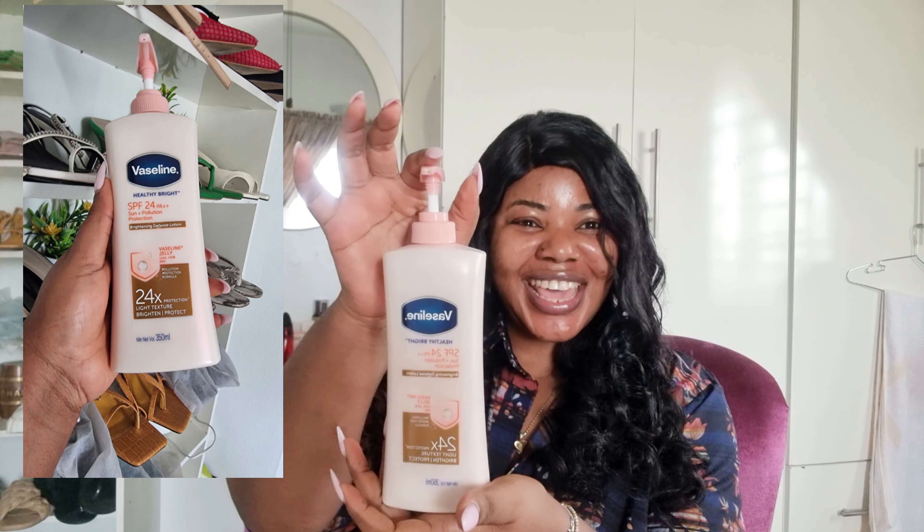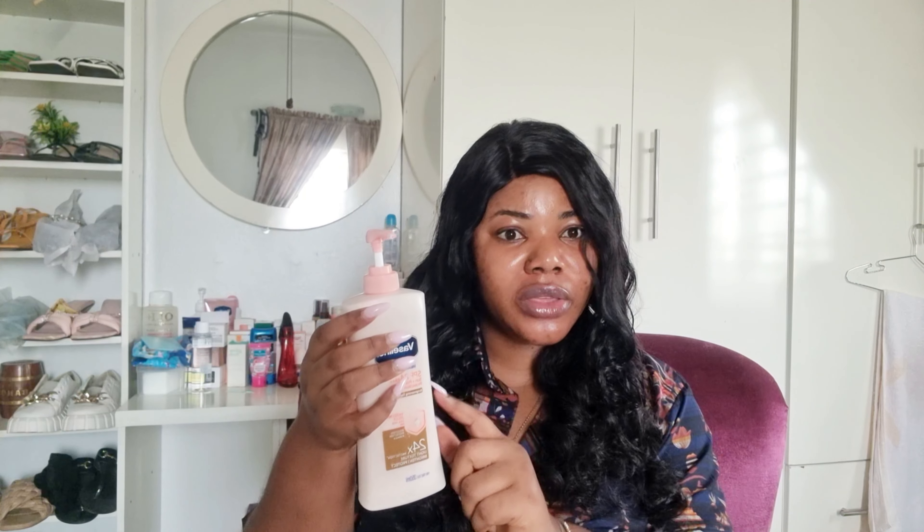Drum roll please — for the Vaseline of the season! Look at it. This is the Vaseline Healthy Bright. I believe they also have the Vaseline Healthy White and another variant — I'll try to get the pictures up on screen so you know. But this one right here is the one I'm using. I'm almost halfway through, so I'm going to do a quick overview of this body lotion.